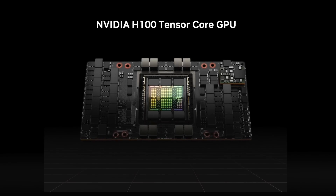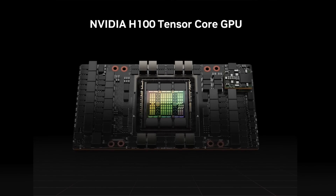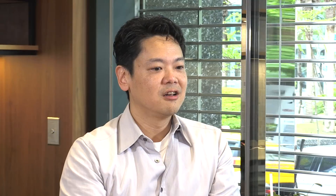Inside each DGX H100 are eight H100 GPUs that are all interconnected by NVLink, that lets the DGX H100 effectively function as one giant GPU.